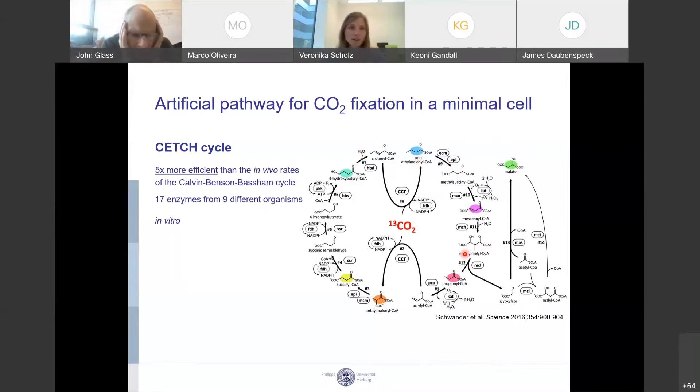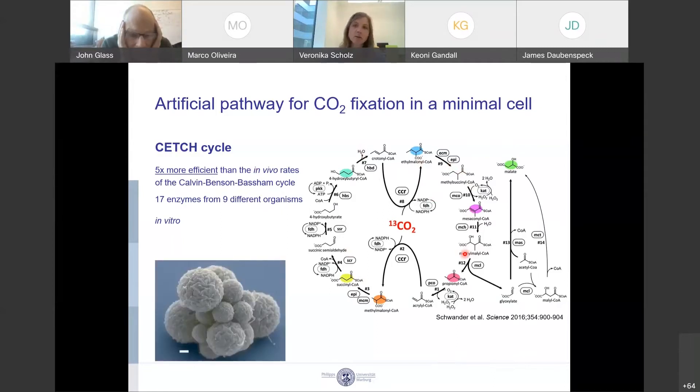You might now also have the idea of putting the cycle into a living cell, and this is basically what Toby's lab is working on — implementing this CO2 fixation cycle in a synthetic cell. The obvious reason is that the synthetic cell has a very trimmed metabolism, so there is less chance of interference between this CO2 fixation cycle and the host metabolism.